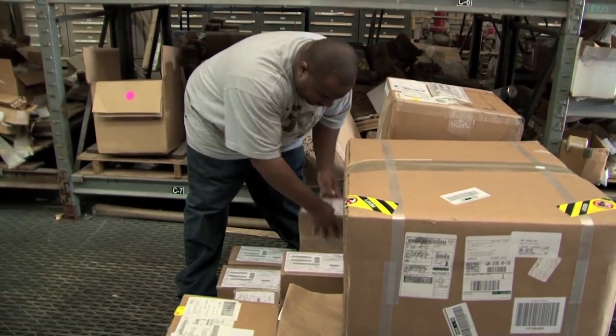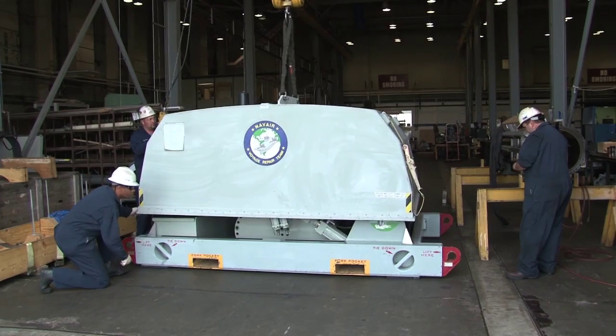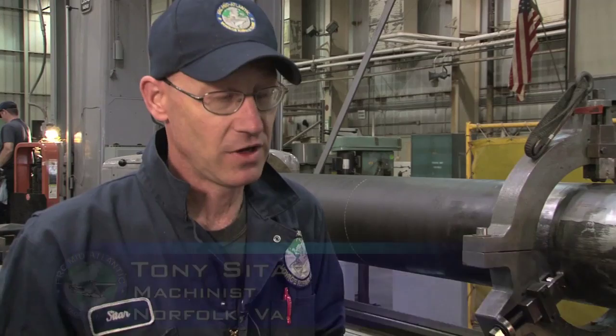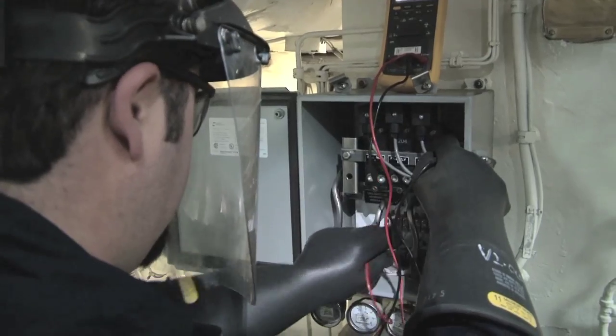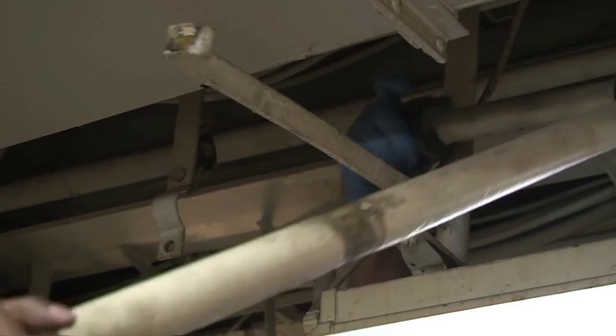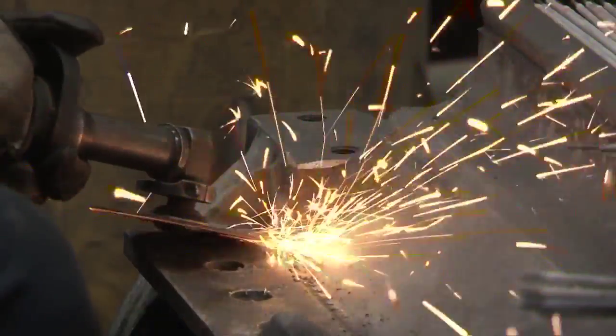We have the parts ready when it's time to put it together, so the turnaround time is a lot faster — getting the material out to the ship, making sure the ship gets out on time. It's to support the mission; that's what we're all here for. There's a willingness between the different trades to work together. Without that, we couldn't accomplish the job that we do. Team is definitely the word. If one person's not doing their part on the team, it hurts the others.